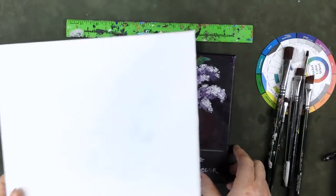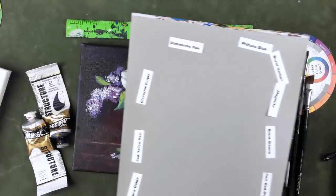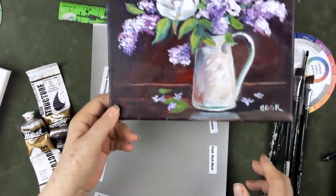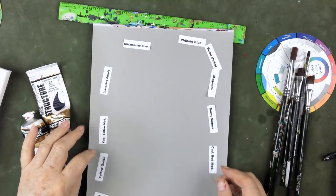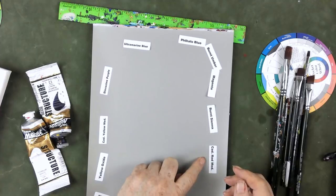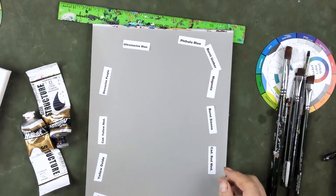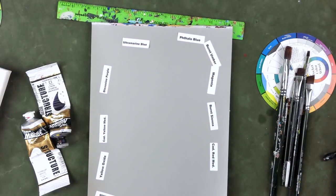Now let's figure out what colors we're going to use — pretty much the same ones we always use. We're going to have purple, cadmium yellow medium, yellow oxide, mixing white, titanium white, cadmium red medium, burnt sienna, magenta, burnt umber, thalo blue, and ultramarine blue. I'm going to pause and put these out and then we'll be right back.